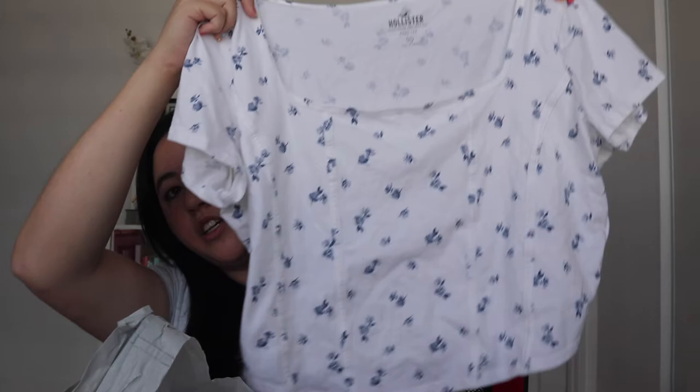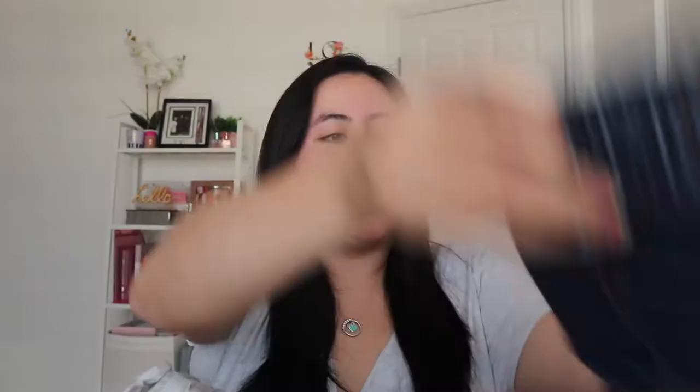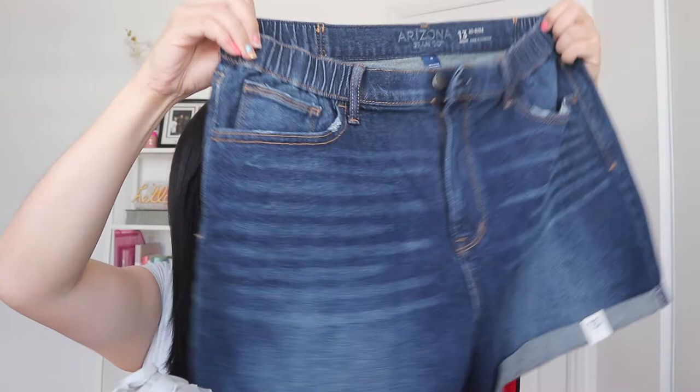So I'm first going to start with this shirt. This crop top shirt is from Hollister and it has a really nice detailing in the front which is like a corset style but it's not as tight. It just has that lining that kind of gives you a little shape when you wear it. These high-waisted jean shorts are from JCPenney and I believe they were on sale.